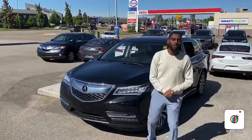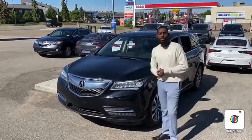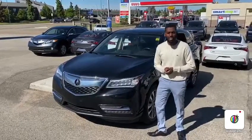Good morning Danny, this is Yosef here with Southview Acura. Thank you so much for inquiring with us again a couple of days ago.